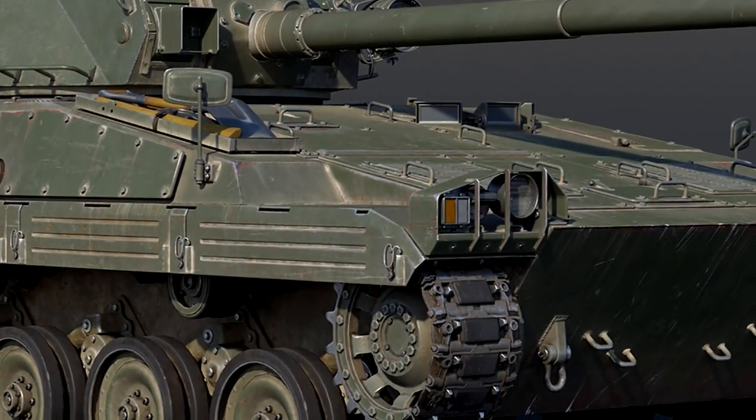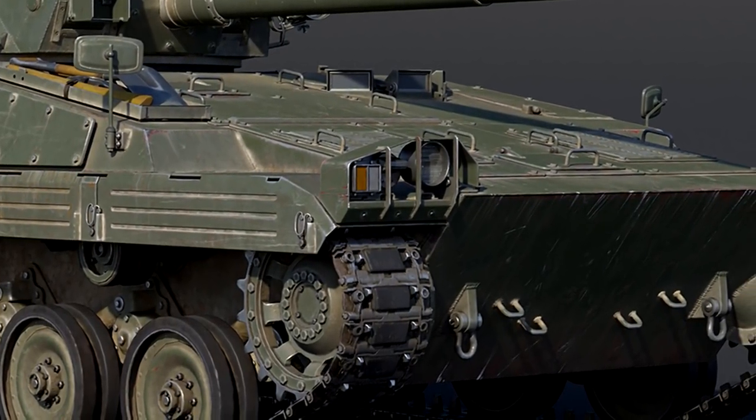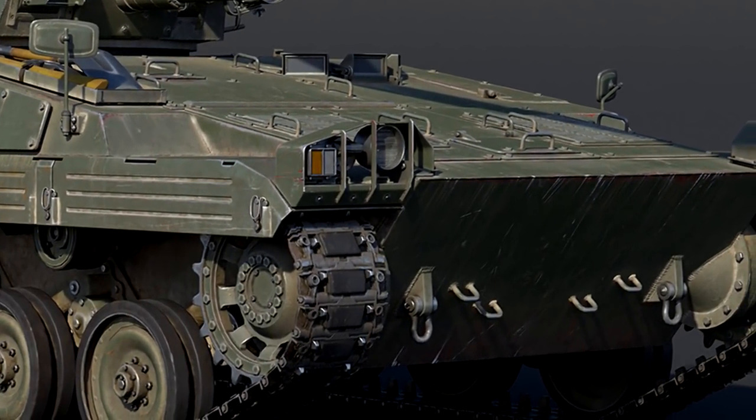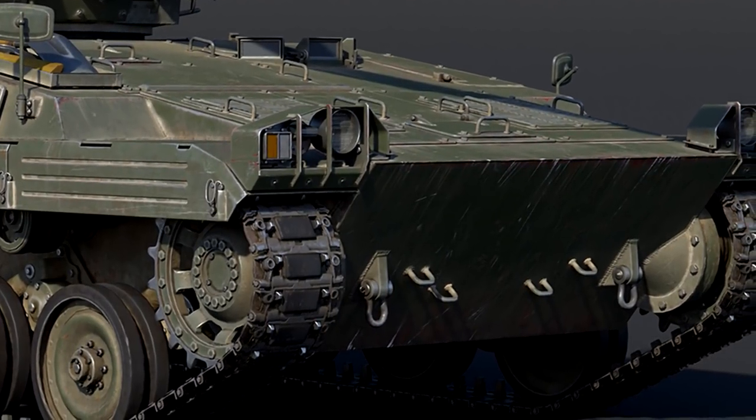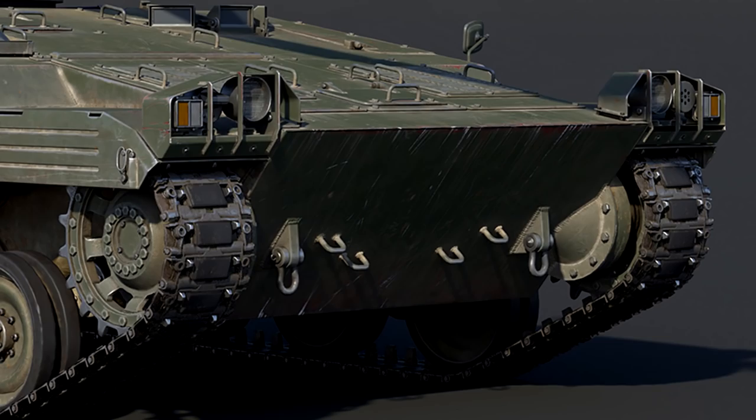The light tank modification featured a small and nimble chassis, armed with a 90mm cannon, and promising low maintenance efforts — which is obviously very important.